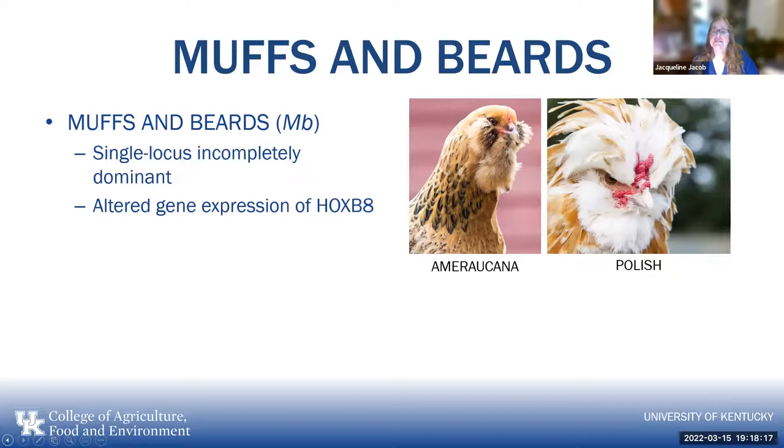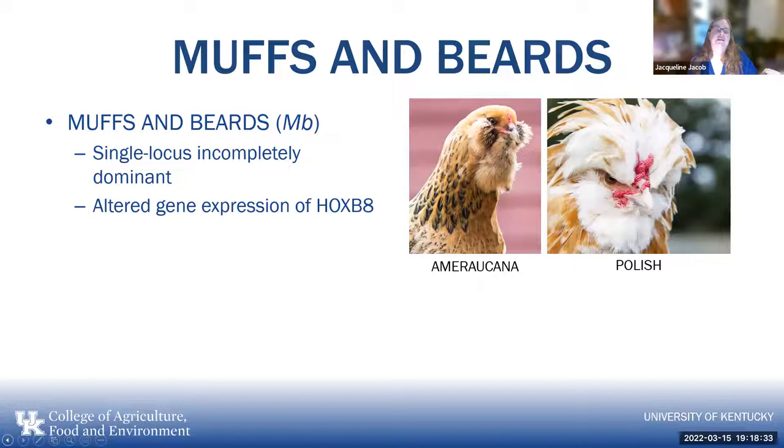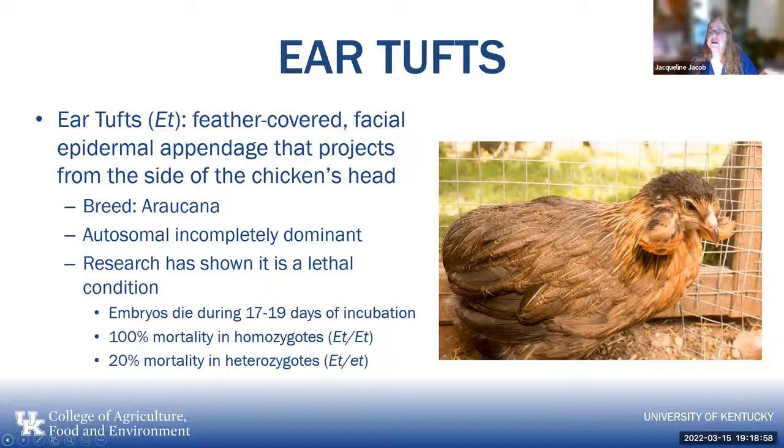Muffs and beards that you see in the Ameraucana and some Polish varieties come from the HOXB8 gene — this is the HOXB gene rather than the HOXC. It's a single locus, incompletely dominant, so it comes in different variations and probably has other genes involved as well.